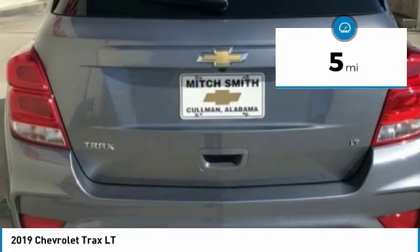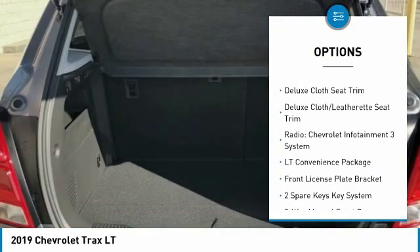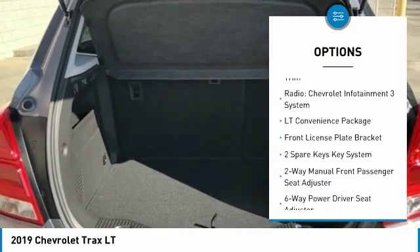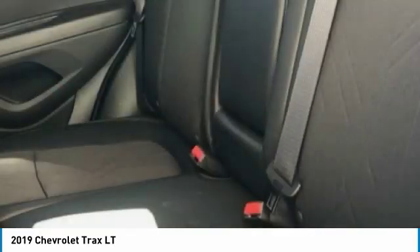Here are some of this vehicle's great options: traction control, dual airbags, air conditioning, alloy wheels, power steering, keyless start, power windows, Sirius XM radio, trip computer, and compass.